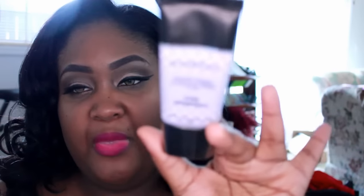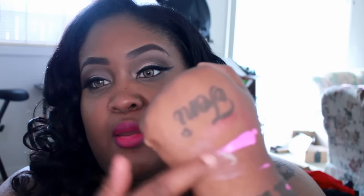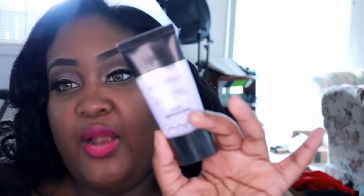Next I got this Smashbox Photo Finish Pore Minimizer primer. I don't really have pores, but I figured it was worth a try. It comes off with like a creamy texture, and I do feel the blur — it filled in my arm just like that, so that was worth trying to pick up.